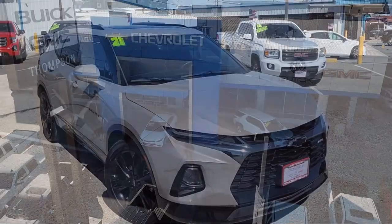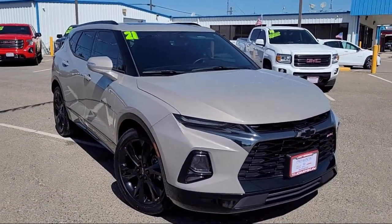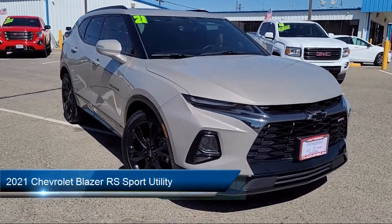Welcome to Thompson Chevrolet. Here's a look at one of our pre-owned vehicles from our great selection of cars, trucks, and SUVs.